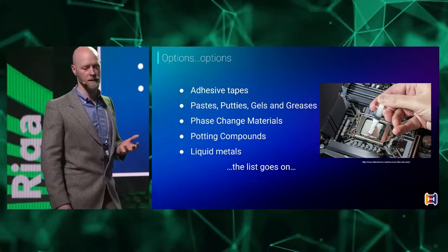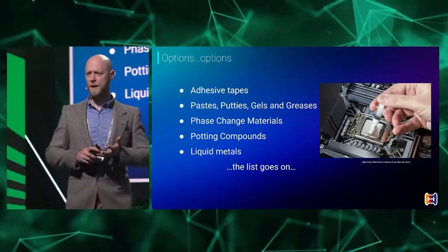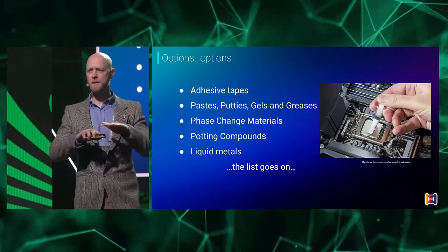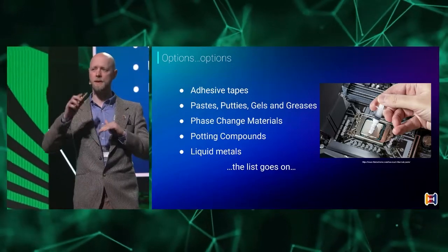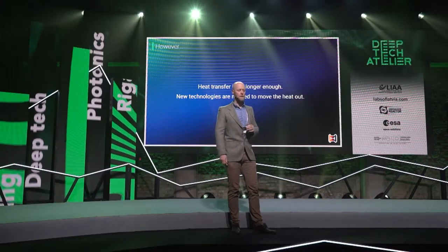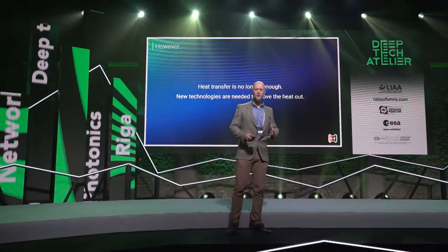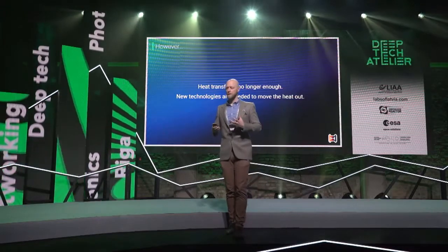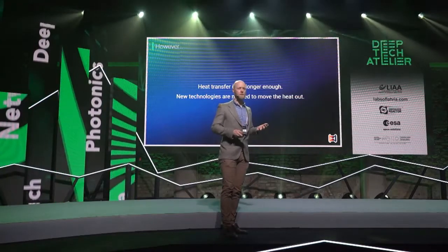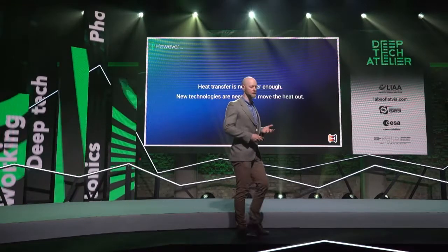There are a number of different ways of addressing this: different kinds of tapes, pastes, putties, gels — just imagine toothpaste. They put materials like this in between components to allow heat to transfer and get rid of the air gap. But at this point, it's getting more intense. More and more things are causing heat, the heat is getting higher and higher, so they're using more complicated hardware to get rid of it.